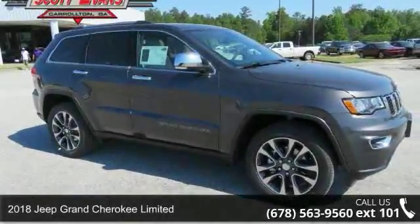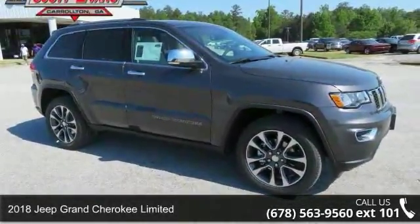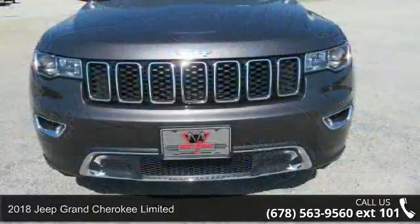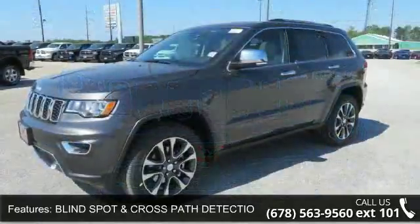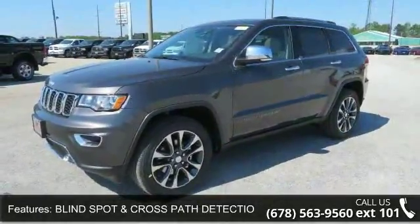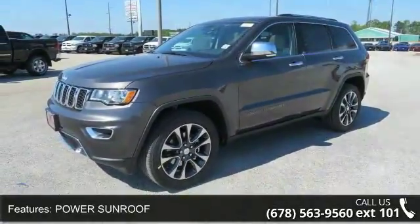Check out this 2018 Jeep Grand Cherokee Limited. If you are looking for an automobile with great features, look no further. This vehicle's top features include blind spot and cross path detection included, and auto dim exterior passenger mirror.